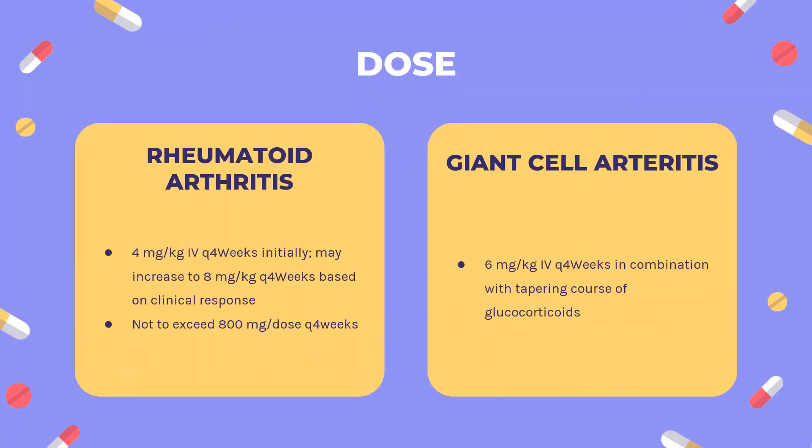Dose — Rheumatoid Arthritis (Actemra): Indicated for adults with moderate to severe active rheumatoid arthritis with inadequate response to one or more DMARDs. May be used alone or in combination with methotrexate or others. Not recommended with ANC <1,000/mm³, platelet count <50,000/mm³, or ALT/AST >10× ULN. IV infusion: 4 mg/kg Q4 weeks initially, may increase to 8 mg/kg Q4 weeks based on clinical response, not to exceed 800 mg per dose.